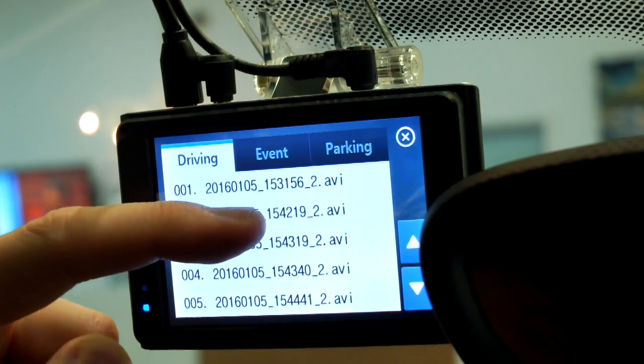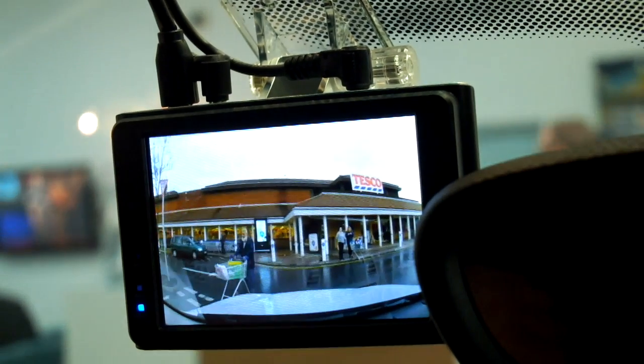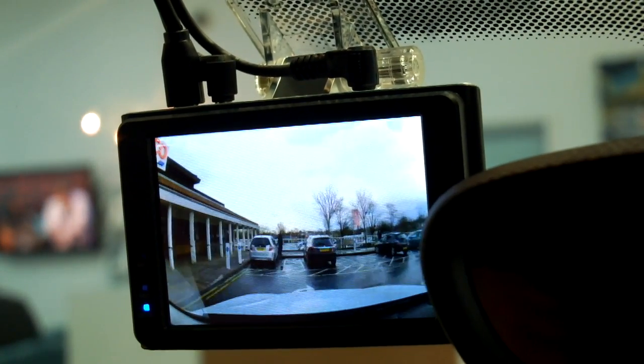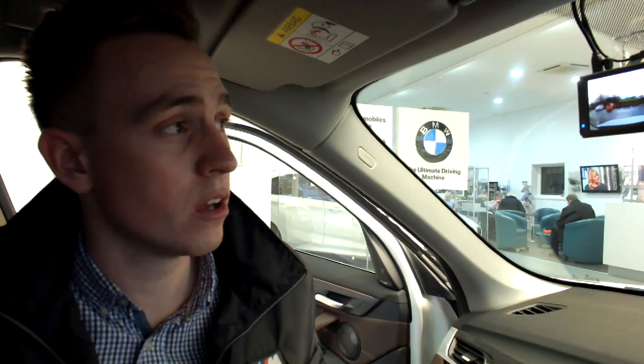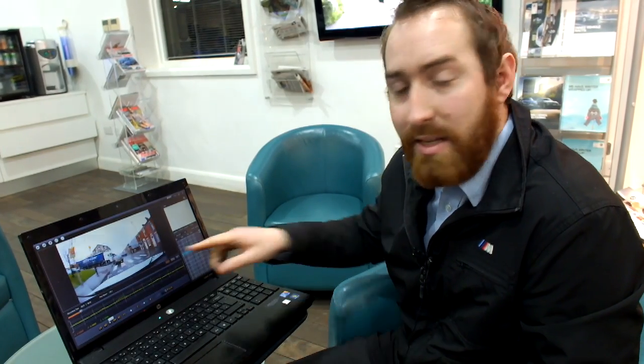If I select a piece of footage — and there you go. It may be something that triggered the camera, or something that may have nearly happened, but any serious events are recorded when you're driving or if you've left the car alone in a car park. This is the video.